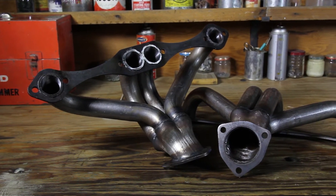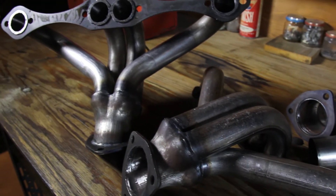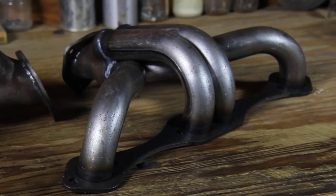Looking to offer a more economical shorty header? Look no further than our plain natural finish hugger headers. They are ready for your choice finish or one-off look and are perfect for just about any custom project.